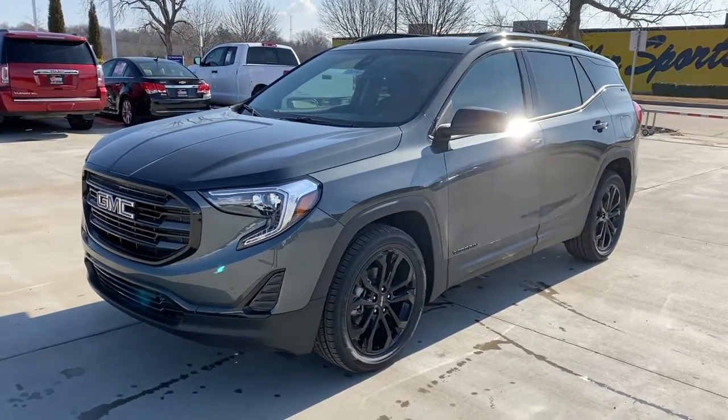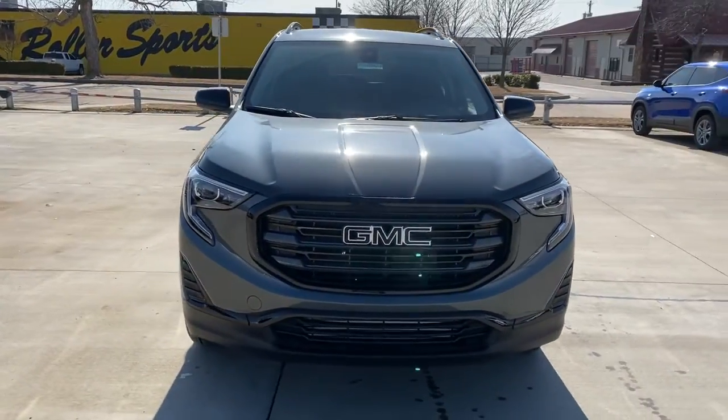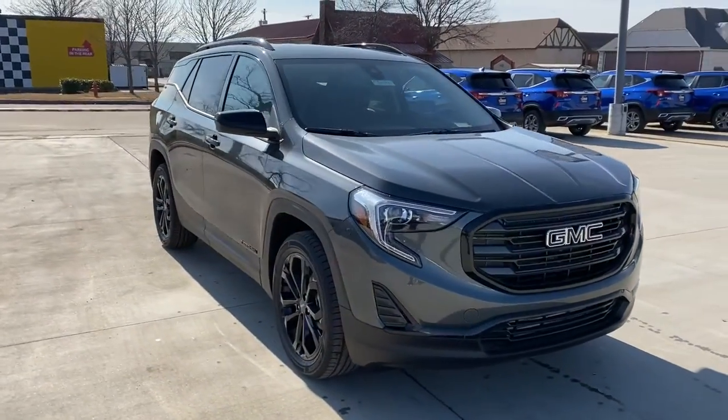Get into a car with value. 2021 GMC Terrain. Now is the perfect time to start a fresh new chapter in your traveling life.